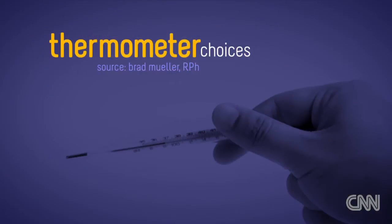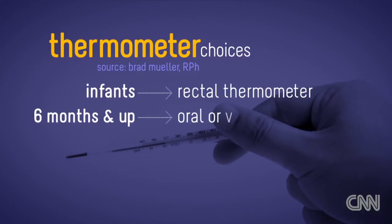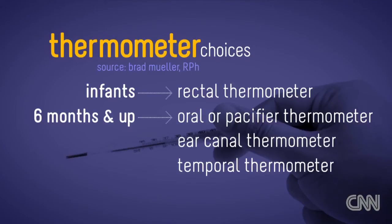Thermometers are different for different age groups. When you have an infant, you're going to need more of a rectal thermometer. As they progress in age to about six months, you can start with an oral thermometer or a pacifier thermometer. Beyond that, you can introduce ear canal thermometers and temporal thermometers, which work very well also.